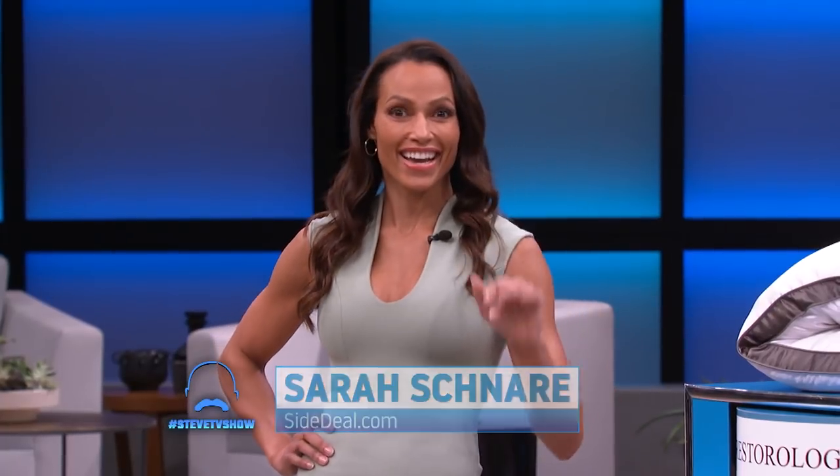All right, I got my buddy Sarah here, everybody. Say hello to Sarah. Hi Steve. Hi guys. She's got a hook up on some fantastic products. So Sarah, what's the first deal?